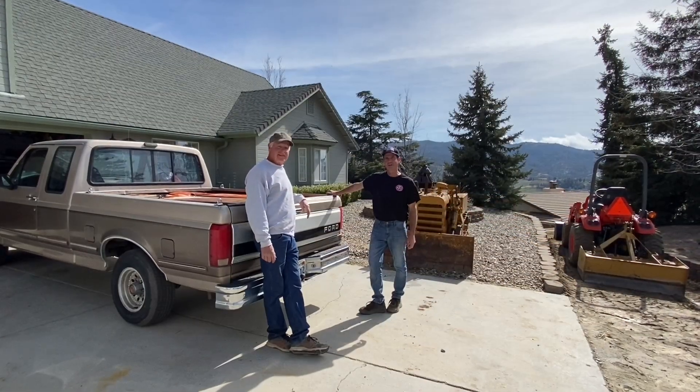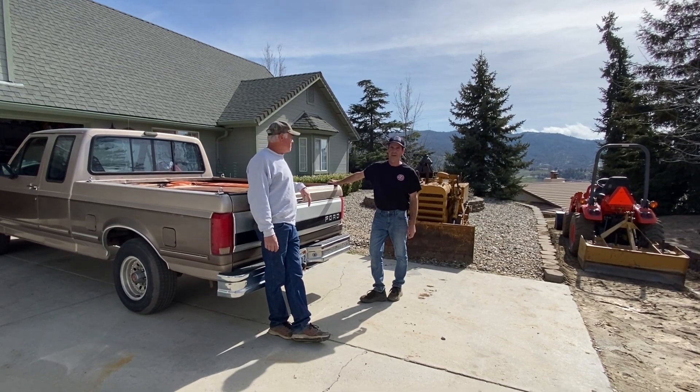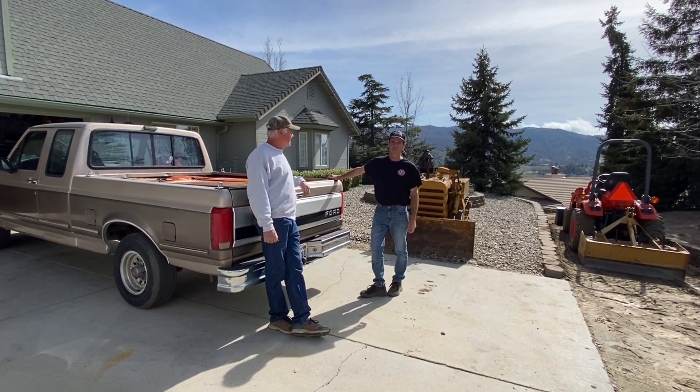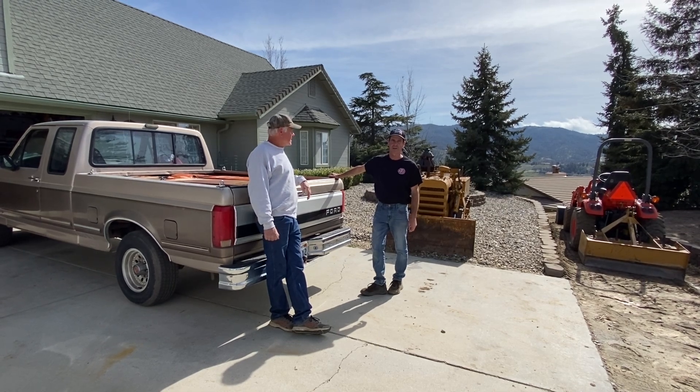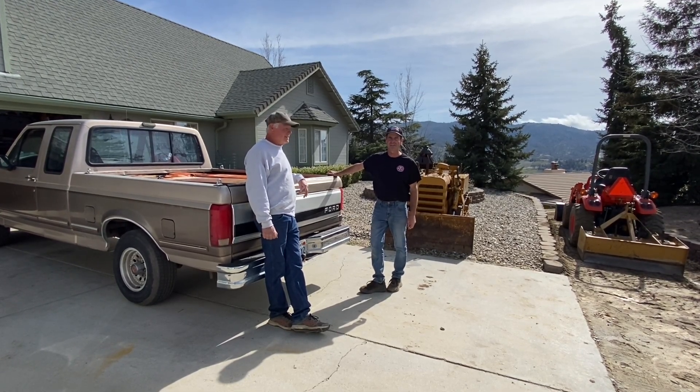Here I am at my good friend Tom's house. There's a gas pump that I brought Tom that he's been after for many, many years since he first saw it in my collection. He'll tell you the story once we get it unloaded.